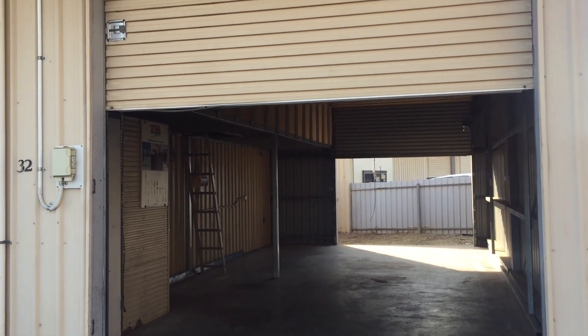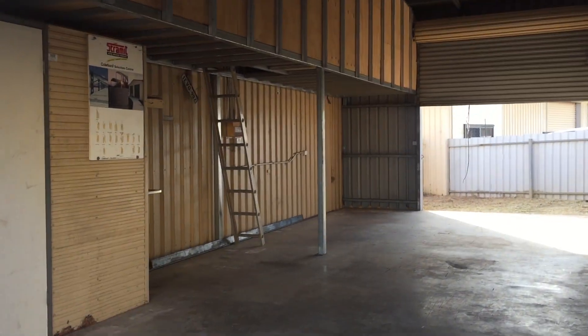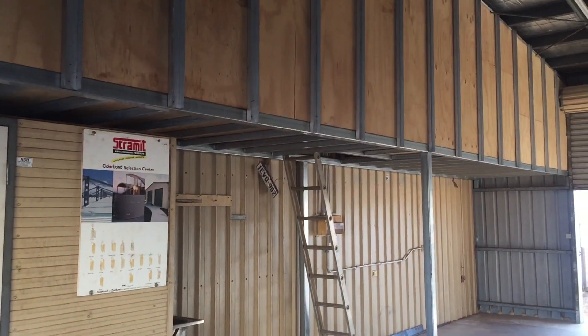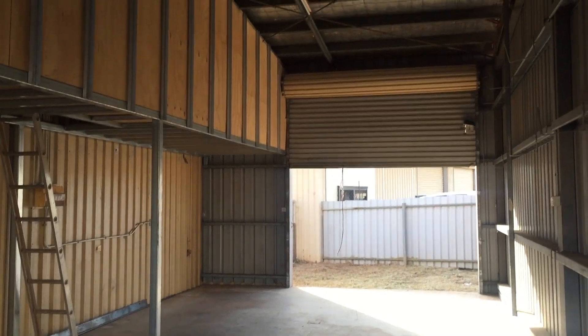Good morning. Today we are at a small or light industrial commercial shed in Talavi Road. This is 32/5 Talavi Road.